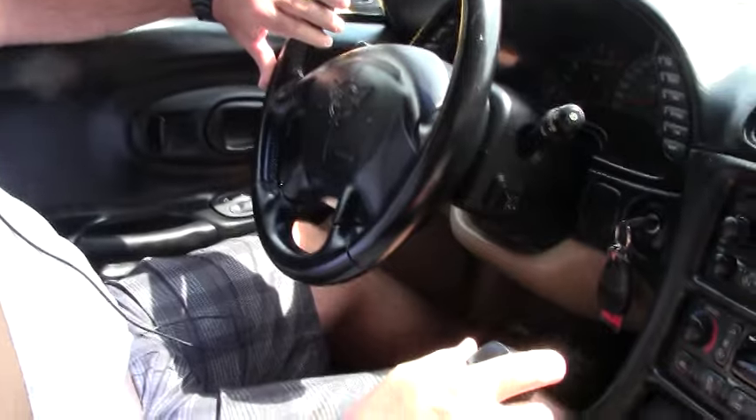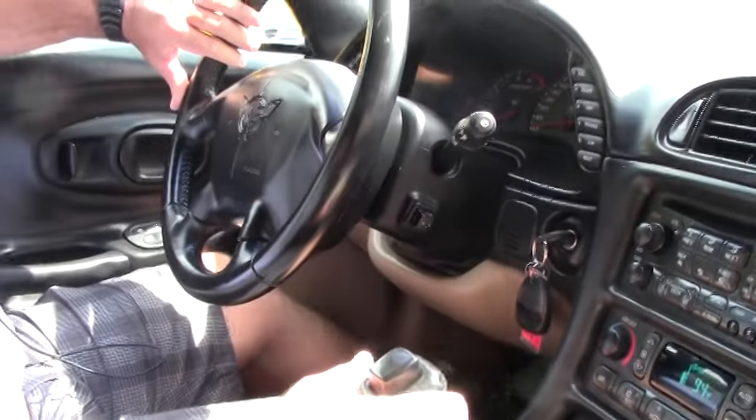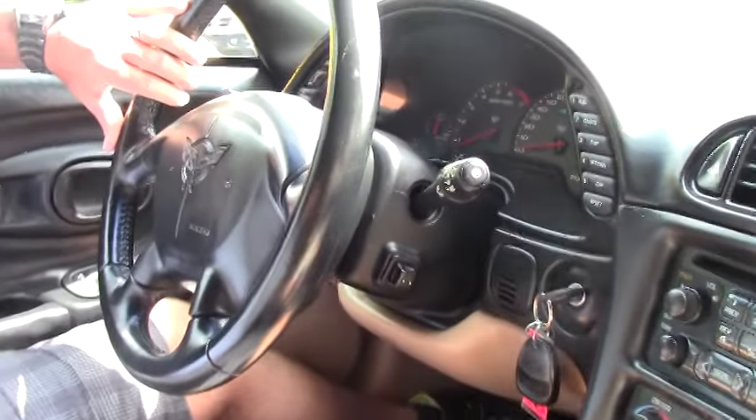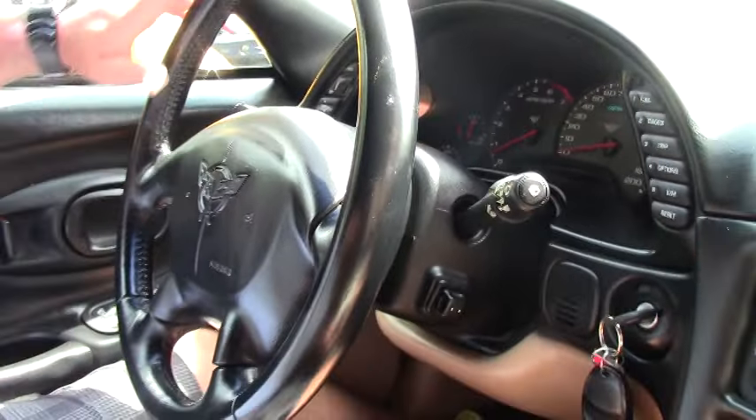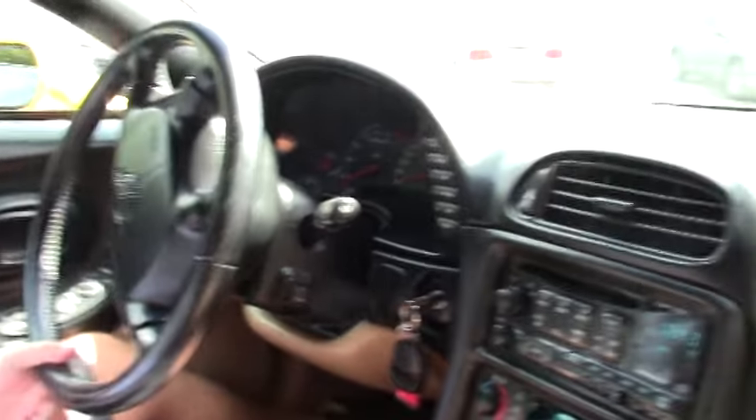Hey guys and girls, we've got a 2004 Corvette Convertible here, automatic transmission, LS1. It's yellow with the oak interior and the oak top. We're going to take this car out for a drive. It's got 39,000 miles on it. I'll show you how it runs and drives, and here we go.